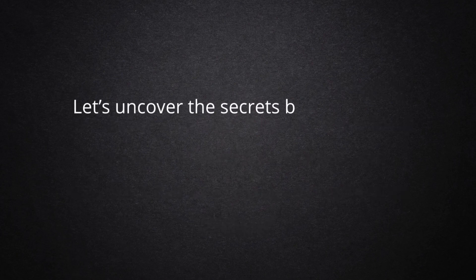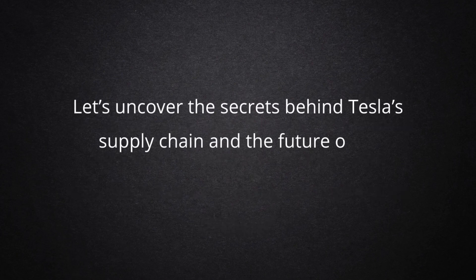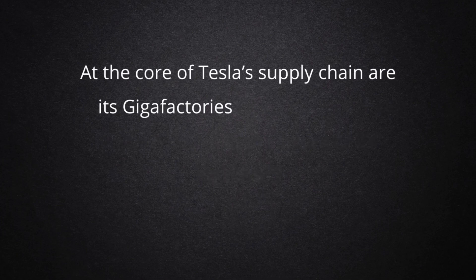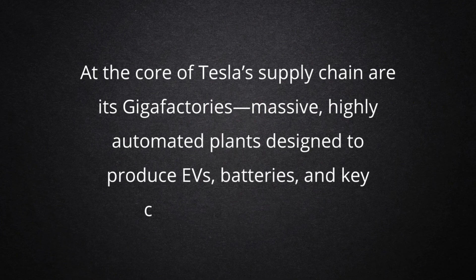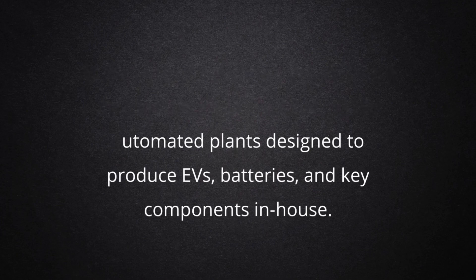Let's uncover the secrets behind Tesla's supply chain and the future of EV logistics. At the core of Tesla's supply chain are its gigafactories, massive, highly automated plants designed to produce EVs, batteries, and key components in-house.